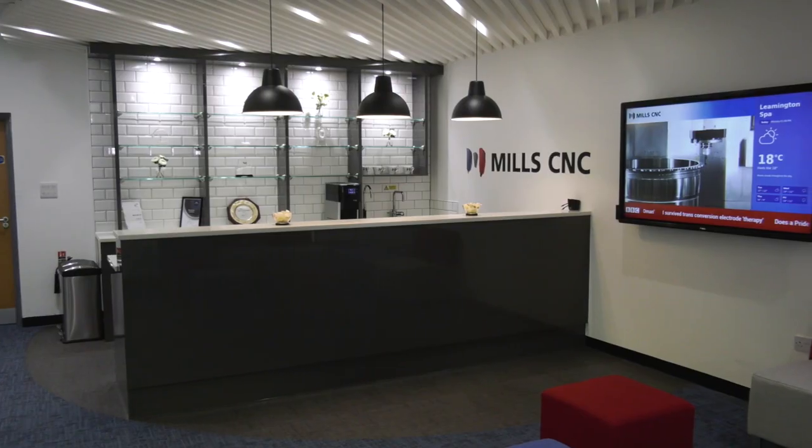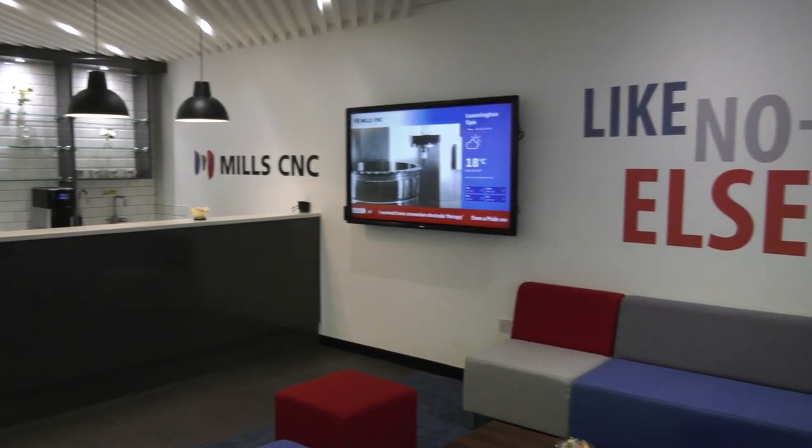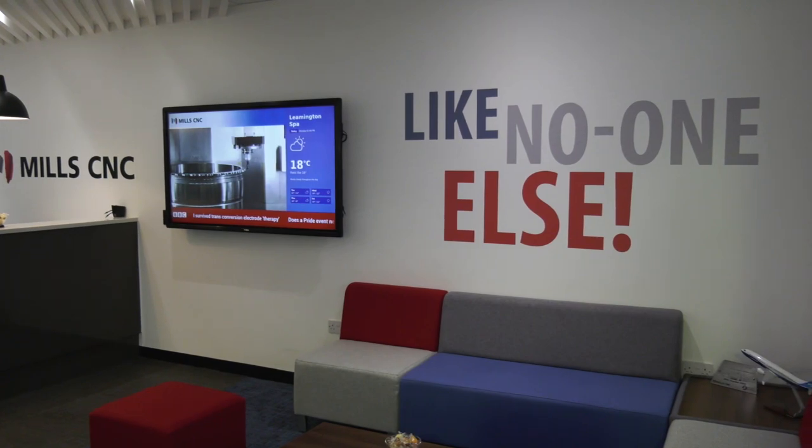This year's event dates are the 9th and 10th of October, 9 till 5 o'clock each day. The location is the Mill CNC technology campus in Leamington Spa. You can register by going to our website, www.millcnc.co.uk, fill in the registration form, select which day you'd like to come, and it just helps us cater for numbers.